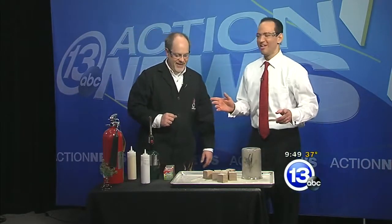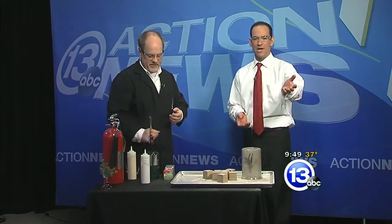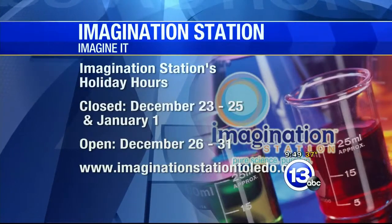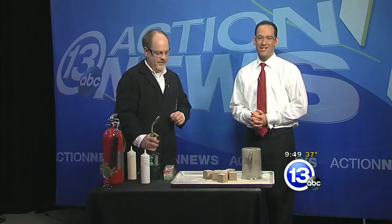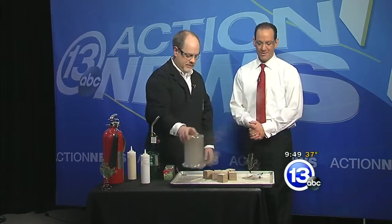What I take away from this is: keep Carl away from your tree! Good tips — thank you very much, Carl. If you want to visit him at the Imagination Station, where it's okay to light things on fire when you're under supervision with the chief scientist, the holiday hours are: they're closed December 23rd through 25th. Thanks very much, Carl. That is this week's 'Imagine It.' We're going to turn it over now to Dave with sports.